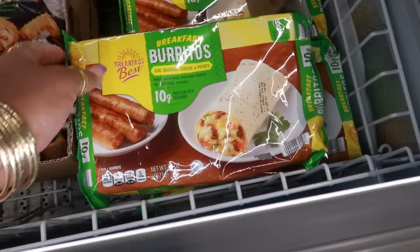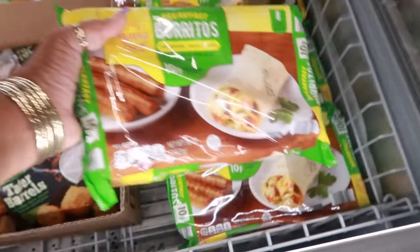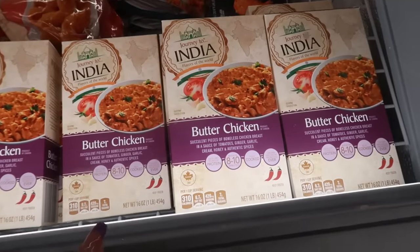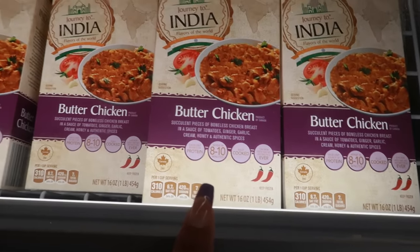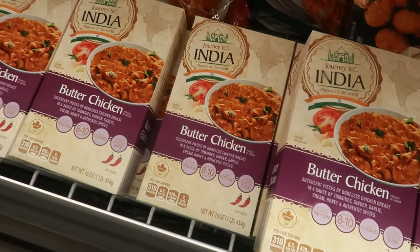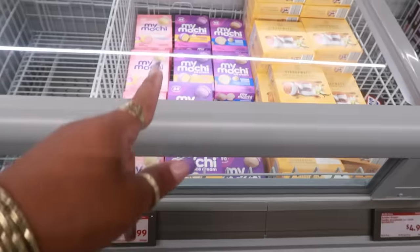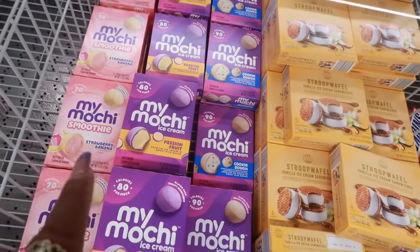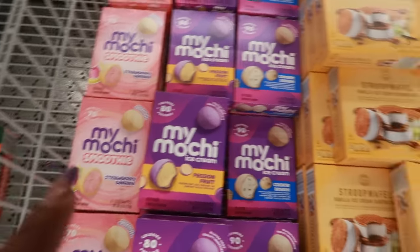Breakfast burritos are $7.49 — egg, sausage, cheese, and potato. They look good; you get eight of them and they're individually wrapped. There's some butter chicken for $6.49 — succulent pieces of boneless chicken breast in a sauce of tomatoes, ginger, garlic, cream, honey, and authentic spices. I'm looking for the price on these My Mochi — passion fruit, strawberry banana, and cookie dough.